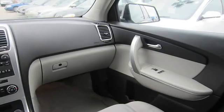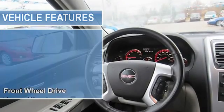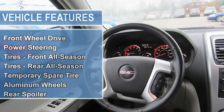Power steering, tires front all-season, tires rear all-season, temporary spare tire, aluminum wheels.